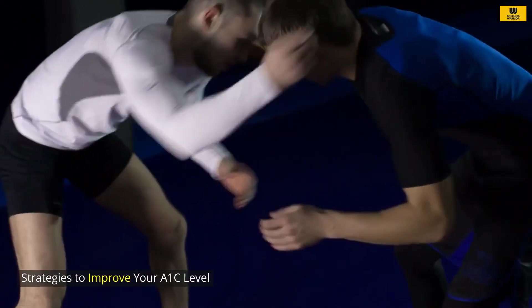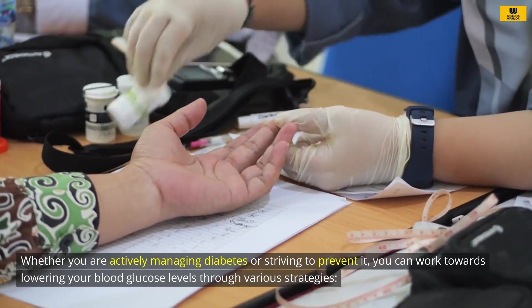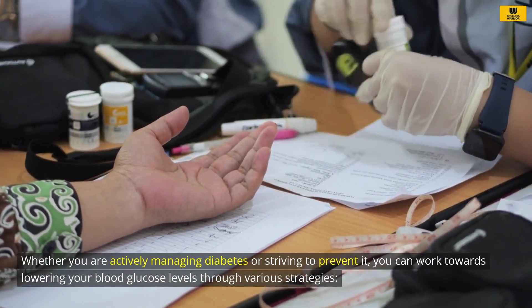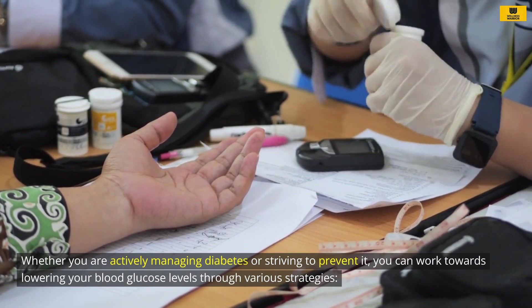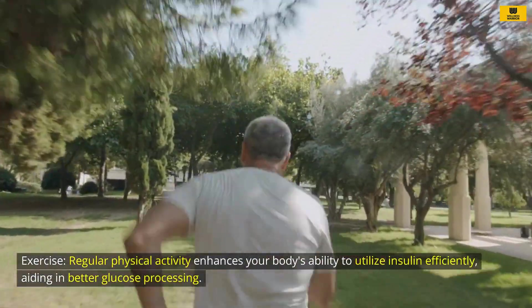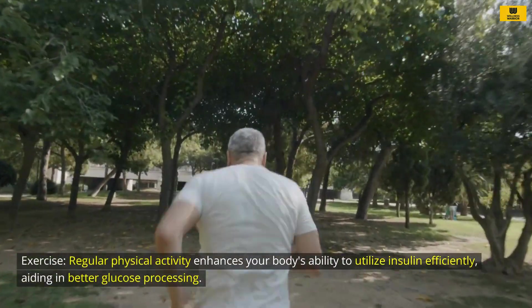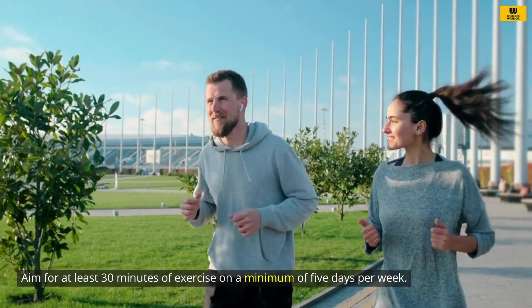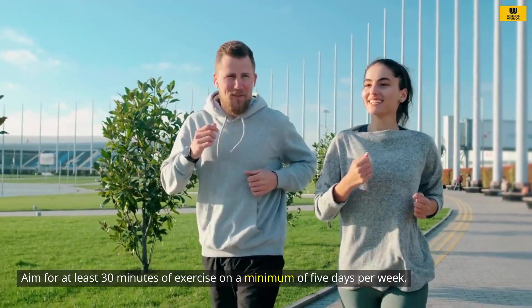Strategies to improve your A1C level: Whether you are actively managing diabetes or striving to prevent it, you can work towards lowering your blood glucose levels through various strategies. Exercise: Regular physical activity enhances your body's ability to utilize insulin efficiently, aiding in better glucose processing. Aim for at least 30 minutes of exercise on a minimum of 5 days per week.